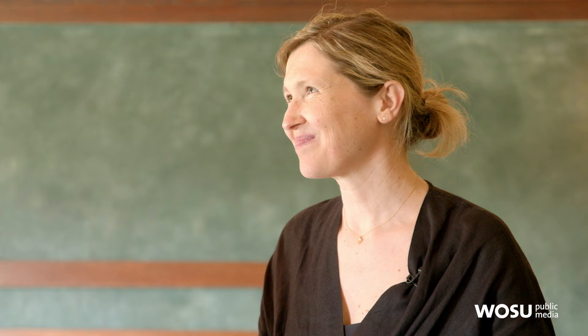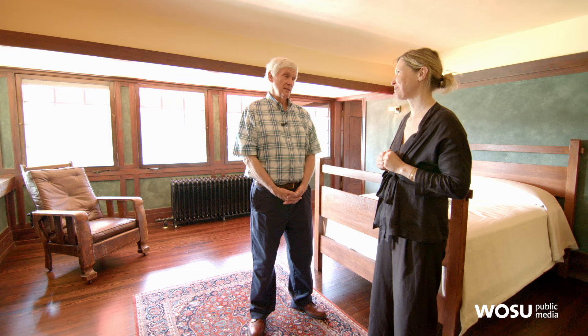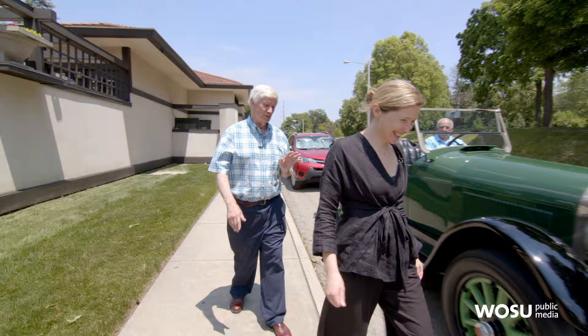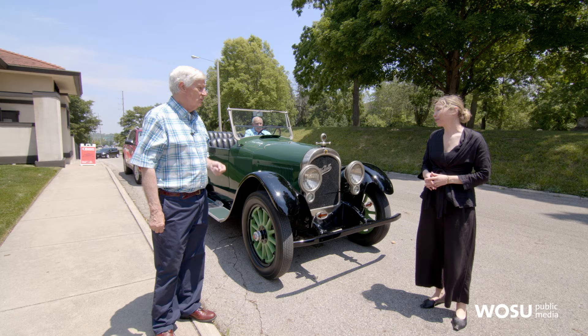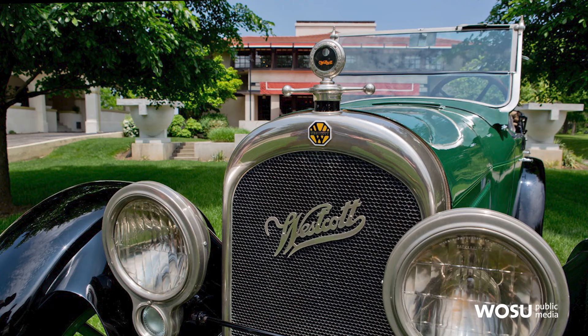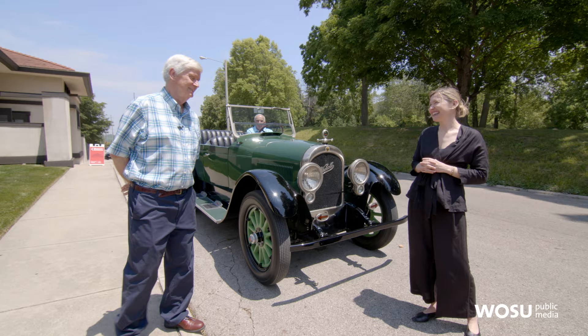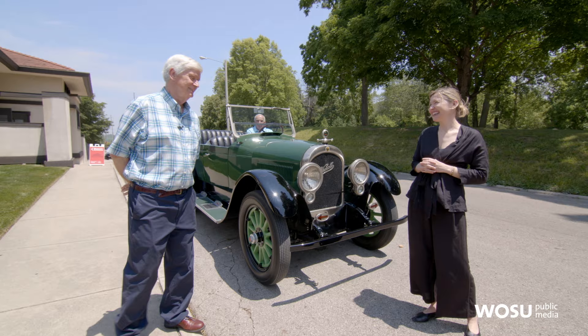Thank you so much for a really great tour. Well, I have something special for you to finish this off. Is this a real Westcott? Yes, it is — that's our surprise. I have never seen one of these. It is very rare. It's a 1920 Westcott car, produced right here in Springfield when the Westcotts lived at their Frank Lloyd Wright home. Would you like to take a ride? I would love a ride. Just hop in.